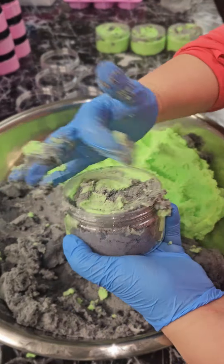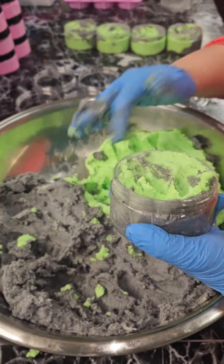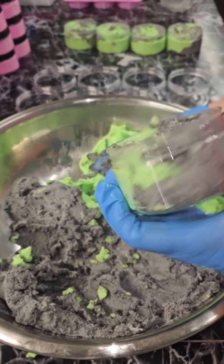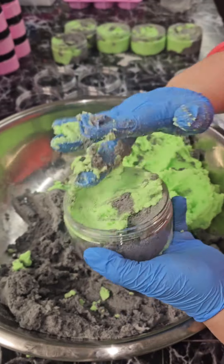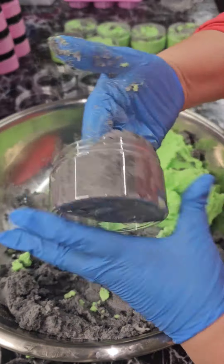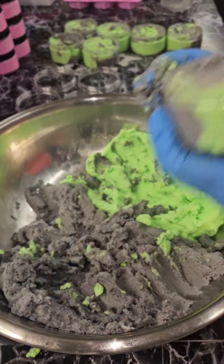This feels even more moisturizing than ever, and it soaps up like a dream. This is actually a foaming whipped sugar scrub, so it has more than one use. All sugar scrubs are used for exfoliating, but this one also foams up like a soap, so after all the sugar dissolves, you can actually just wash your body with it or leave it on your skin and shave with it, which is my preferred method.